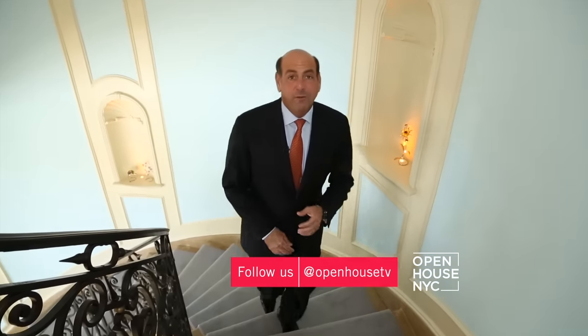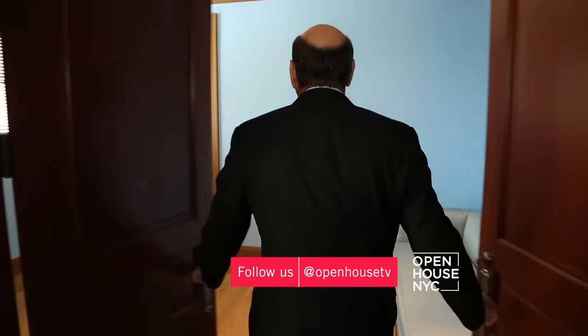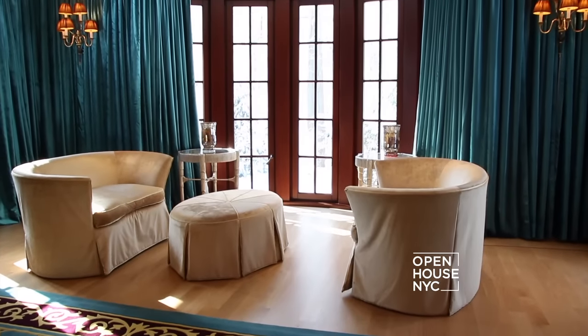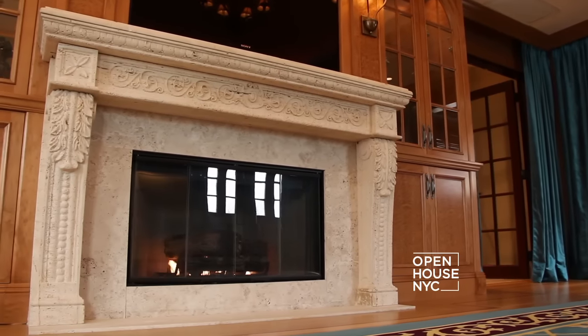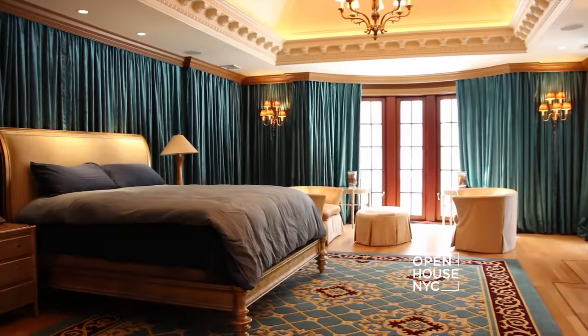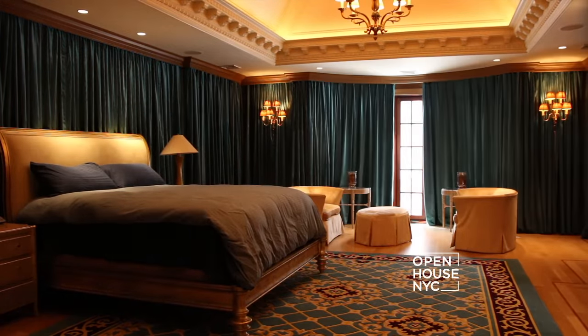Let's go up to the master bedroom — one thing I promise you, it's going to blow your mind. In this elegant master bedroom, it's fit for a king and a queen. You've got this stone fireplace, tray ceilings with cove lighting, corbels, and these very sexy velvet draperies which you can close just by the push of a button.